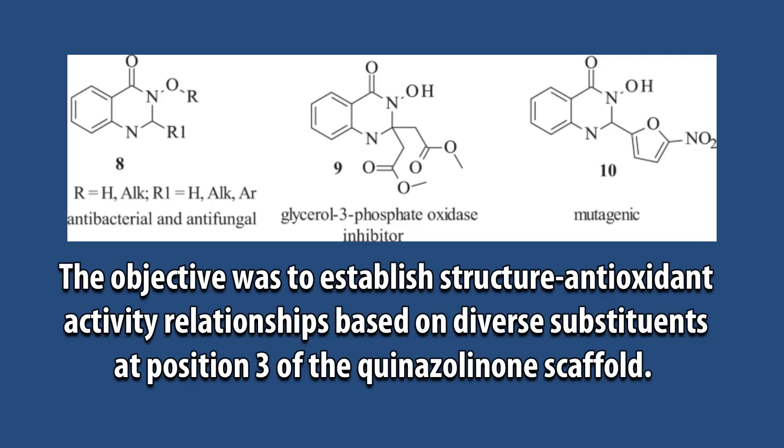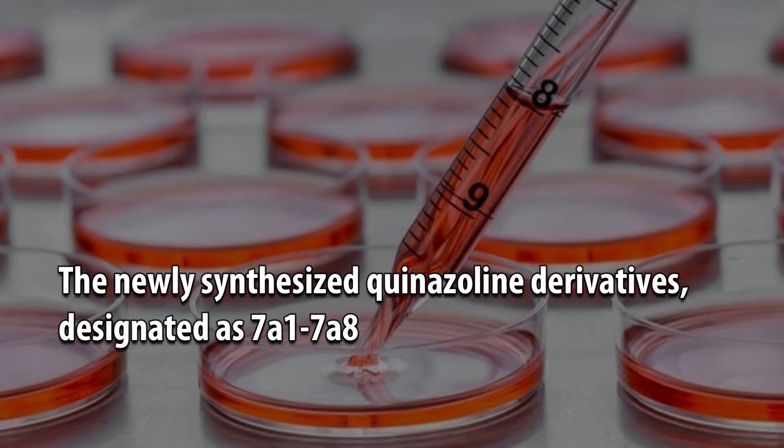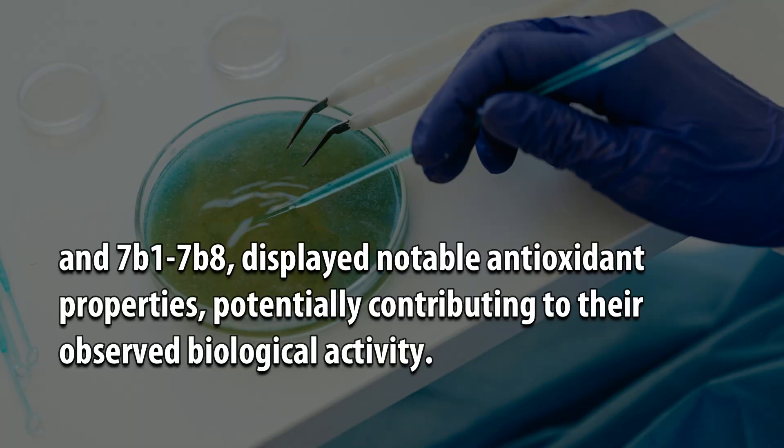The objective was to establish structure-antioxidant activity relationships based on diverse substituents at position 3 of the quinazolinone scaffold. The newly synthesized quinazolin derivatives, designated as 7A1–7A8 and 7B1–7B8, displayed notable antioxidant properties, potentially contributing to their observed biological activity.